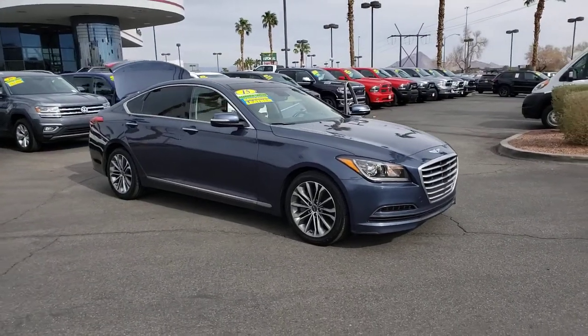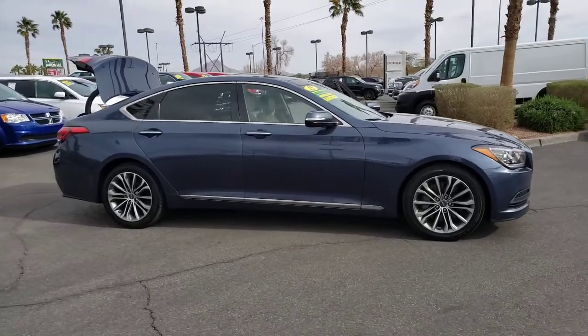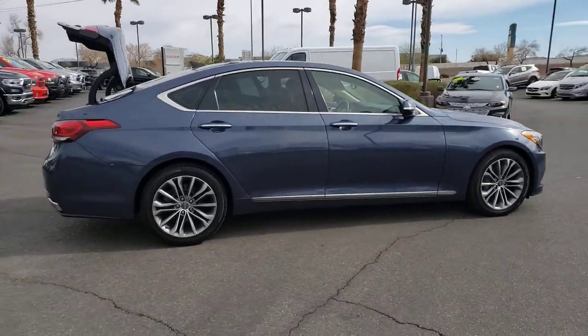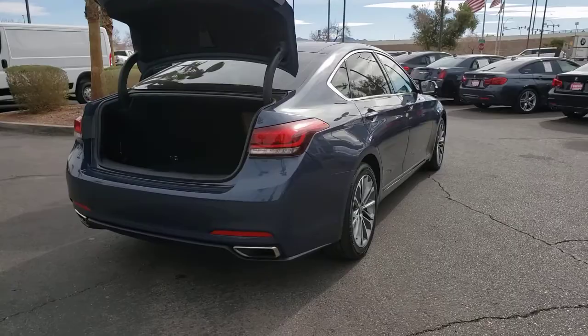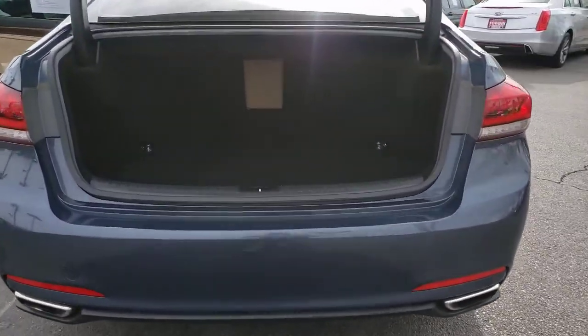Hop into the 2015 Hyundai Genesis. With less than 70,000 miles on the odometer, this vehicle stands out from the rest. This vehicle delivers the best of sporty styling and modern efficiency. Confidence comes standard thanks to driver-focused design, state-of-the-art safety features, and a premium feel.